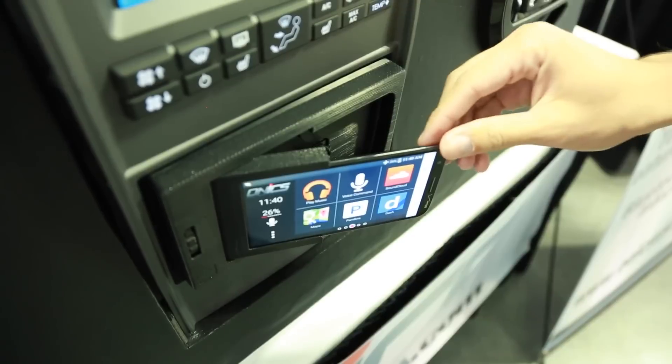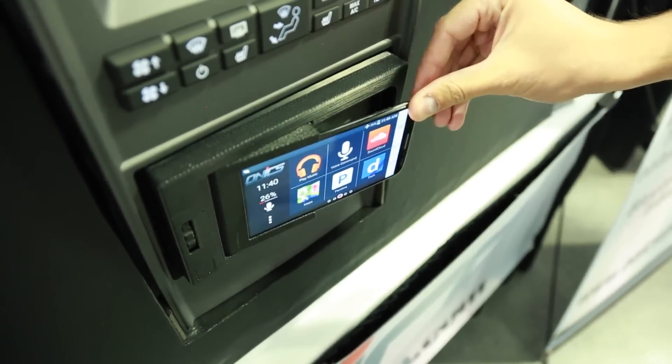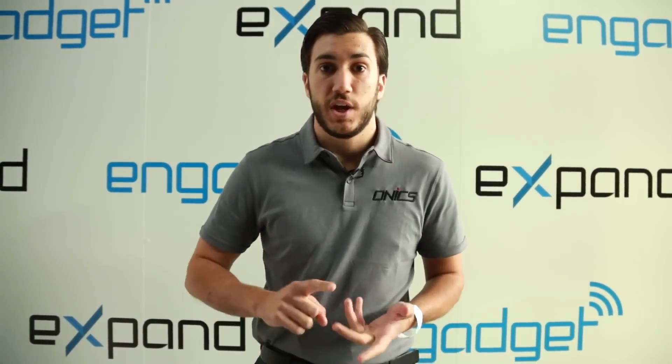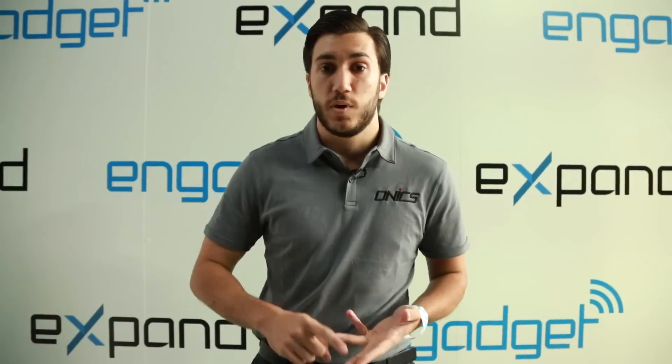Onyx also connects you to the computers in your car to allow you to get full information from your car, including miles per gallon, check engine lights, as well as statistics.